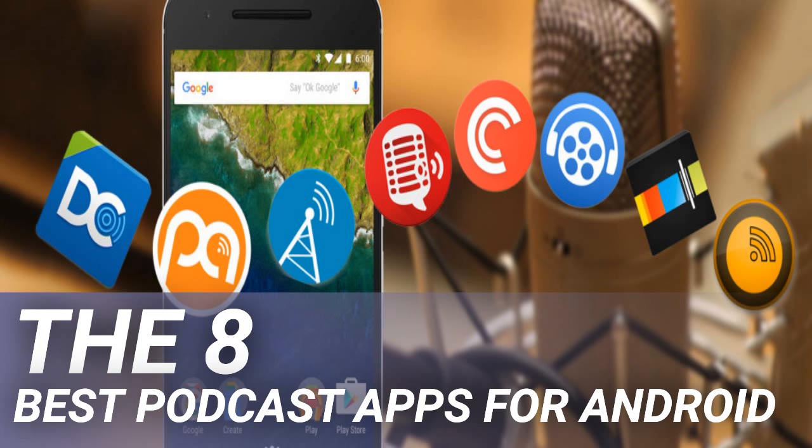Player FM tries to distinguish itself from the competition with its content discovery tools. They revolve around the use of topics — just tell the app what interests you and it will take care of the rest. There are no ads, giving you a clean and crisp user interface. Player FM also offers automatic syncing between other Android devices and the web app. Other features include importable and exportable OPML data in case you ever want to migrate to a different podcast player.